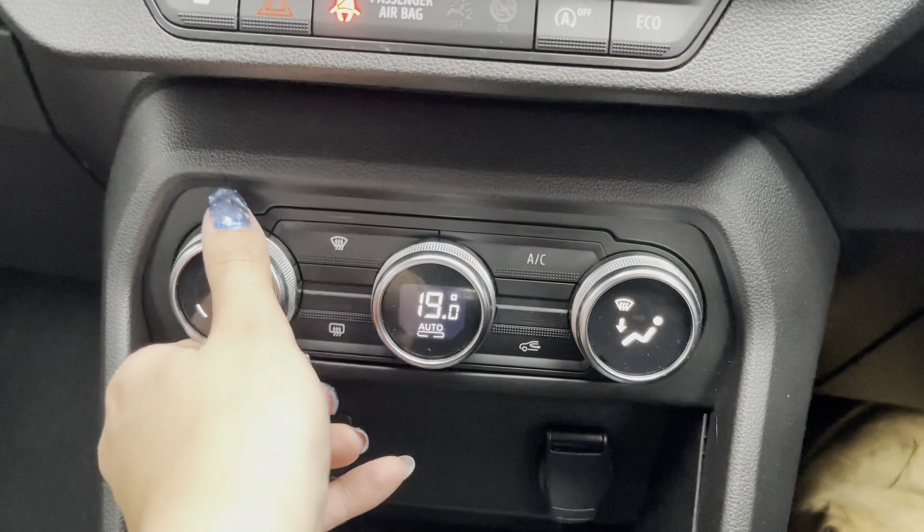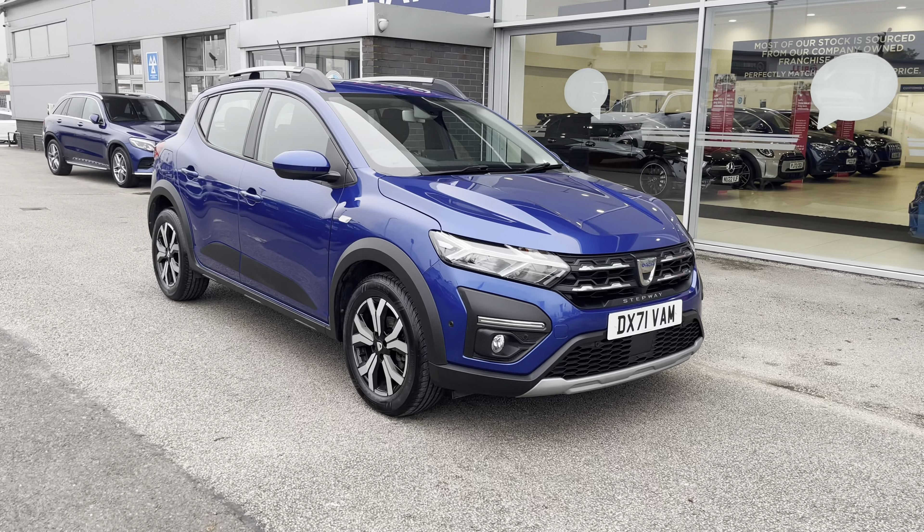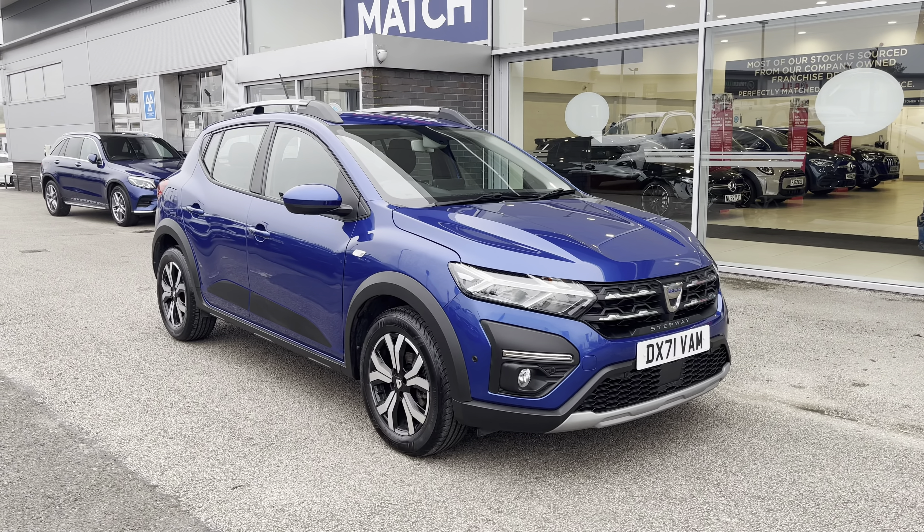This has been a presentation on a Dacia Sandero Stepway 1.0 TCe Prestige, now available to purchase from Motor Match Stafford. For more information, please contact our sales team.